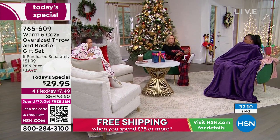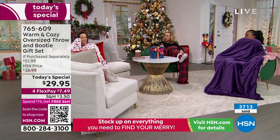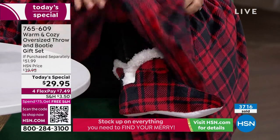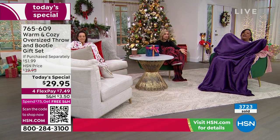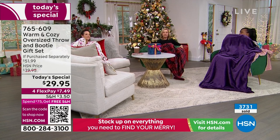I've been lounging in these so much. What I love about the booties is there's nothing stiff about them — so soft you can even wear them with your blanket. You're going to have toe coverage with this blanket because it's so big — 60 by 70, so it's long enough. We've had so many requests to make it bigger, so we made it bigger.